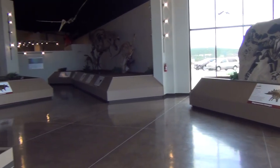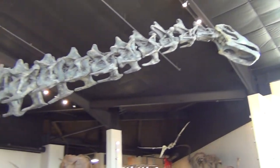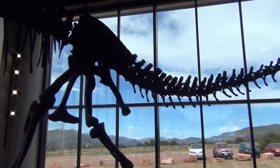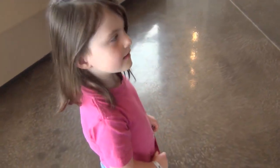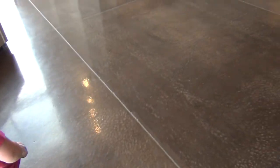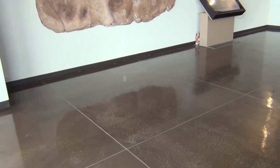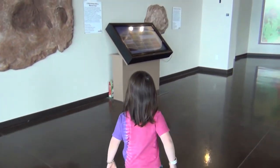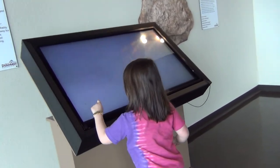My daughter and I went down to the Royal Gorge Dinosaur Experience — it's basically a museum. This is the first room you walk into, one of two rooms. It's a five-minute tour, outrageously priced at twelve dollars for adults and eight dollars for children, so twenty bucks just for her and I. I'm actually lucky my wife wasn't with me.